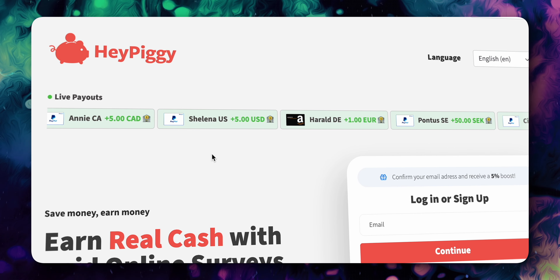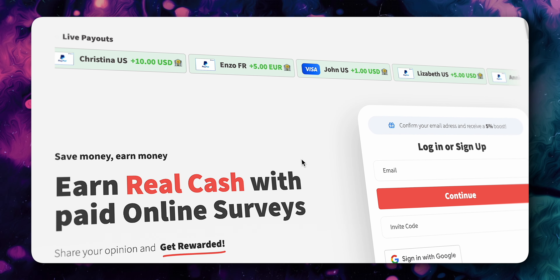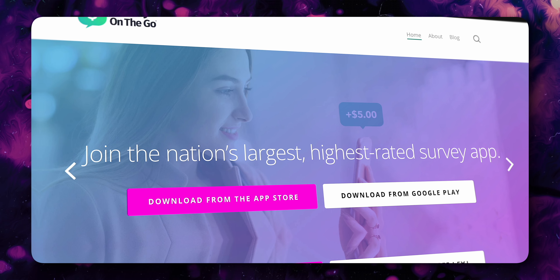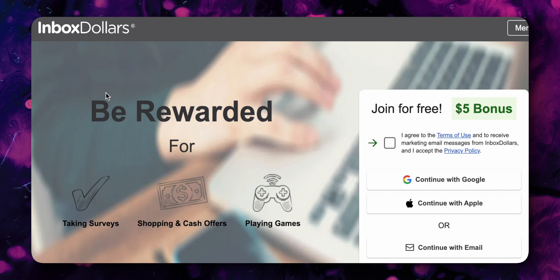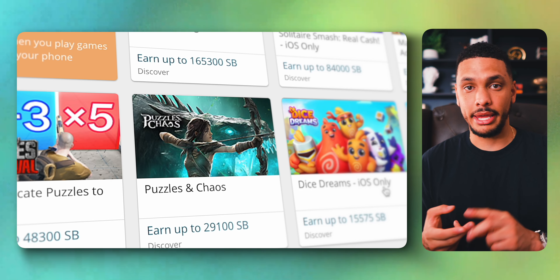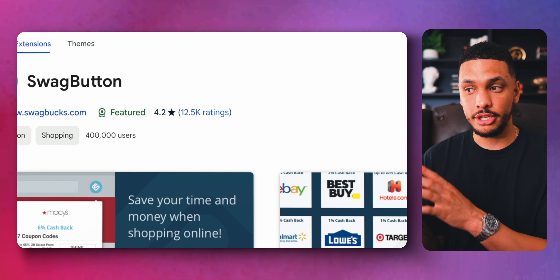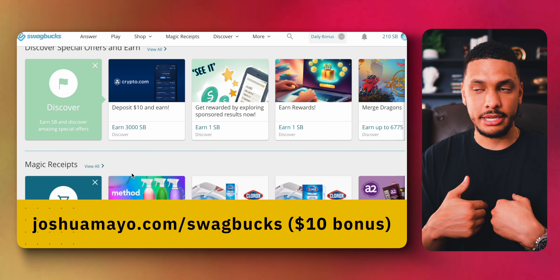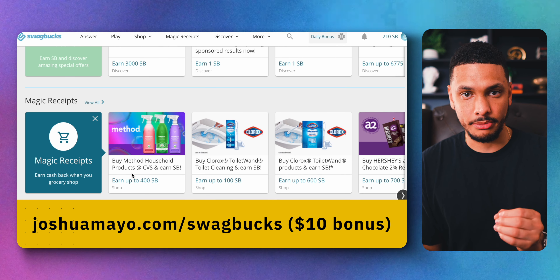Some other popular survey apps and websites you can use are Hey Piggy, Swagbucks, Cash Kick, Prize Rebel, Surveys on the Go, Survey Junkie, and Inbox Dollars. It's also worth mentioning that many of these websites, although known for surveys, can make you money in different ways. For example, on Swagbucks you can also make money by playing games, uploading your receipts, and using the swag button on your browser. If you sign up for Swagbucks using my link down below, you'll get a $10 bonus.